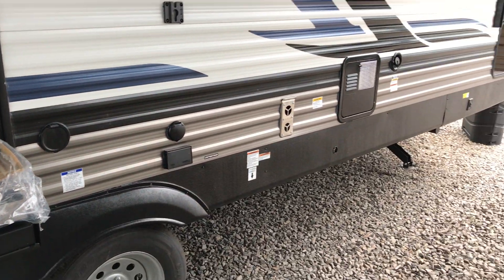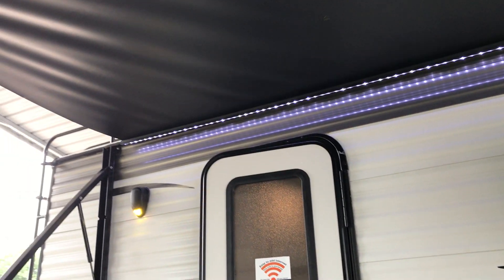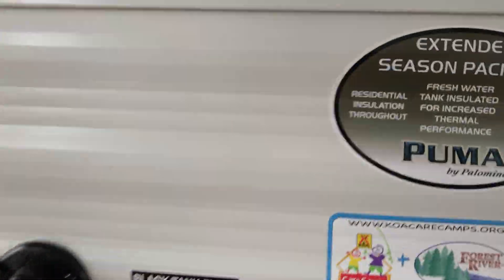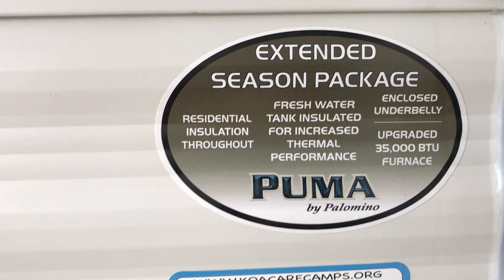Of course it has a little mini refrigerator outside, an electric and gas water heater, and you can see the awning goes almost the entire length of the camper. This Puma does have the extended season package — right there — to give you an idea of what's included in that.